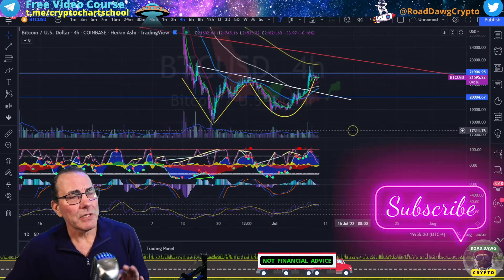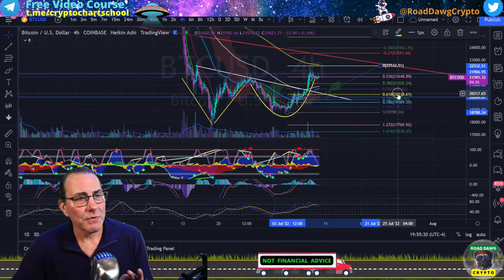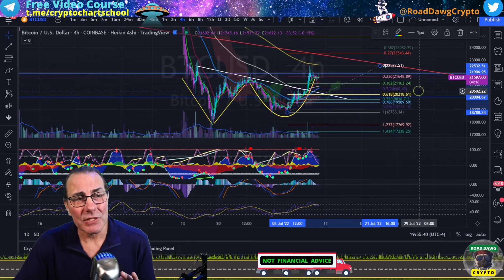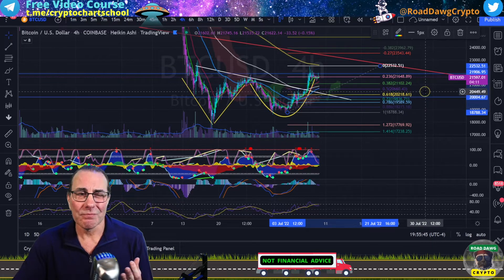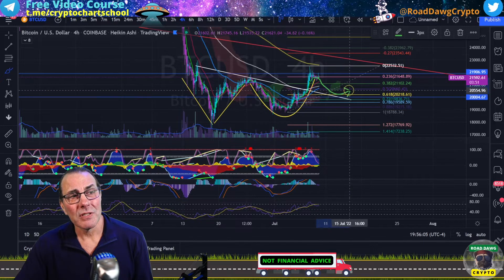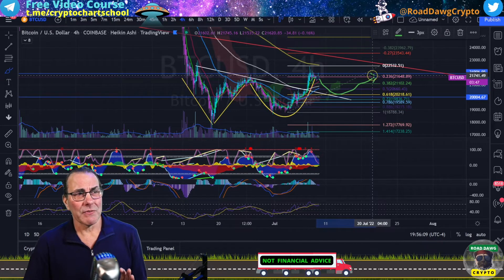Now I've zoomed into the 4-hour to take a closer look. Let me pull a Fibonacci — I also did this on the 2018 chart, and the 2018 pullback was to the 0.618 Fibonacci level. We've got that here at around $21,200 and basically $19,000. So something along the order of this area, and then a bounce up from that, is really what I'm kind of expecting.